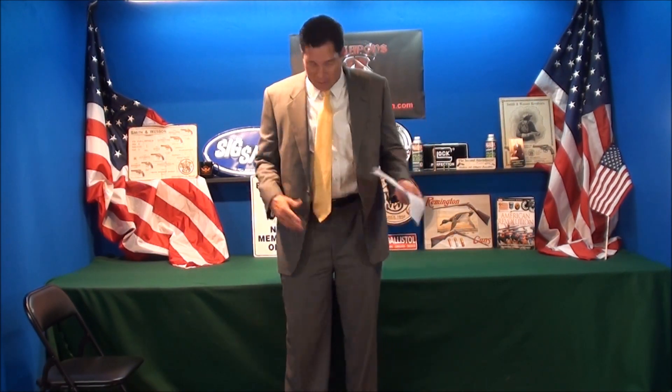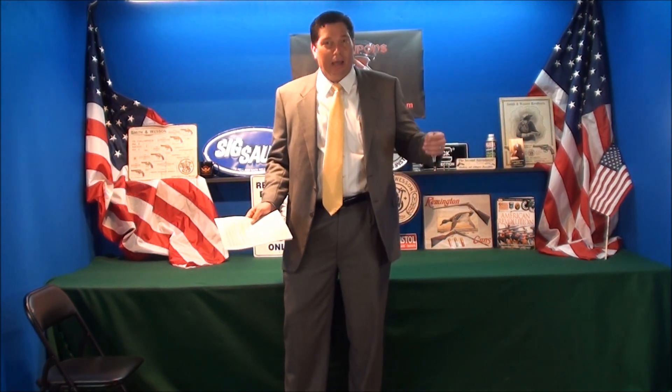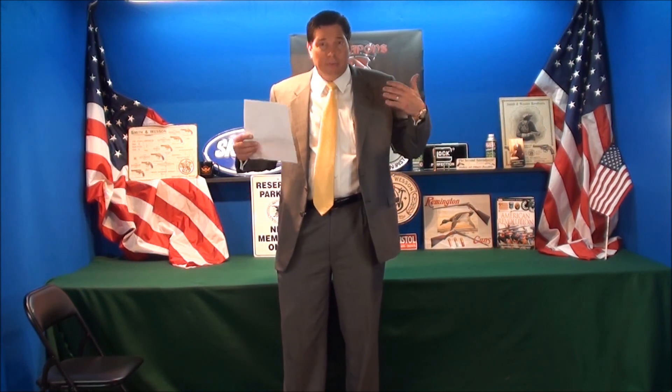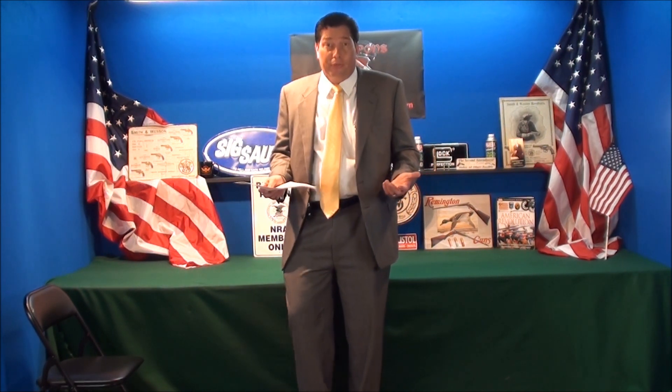Hey, welcome to Weapons Education. As you can tell, I just got home from work and I'm doing this on the fly. I checked my PC real quick and I had about 15 to 18 requests to do a hurricane preparedness video. So I just want to give you my two cents because I've lived in Florida for over 30 years.